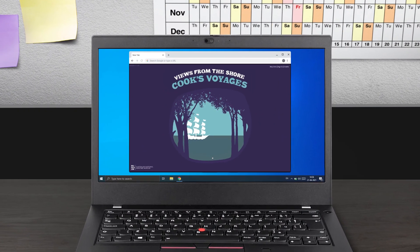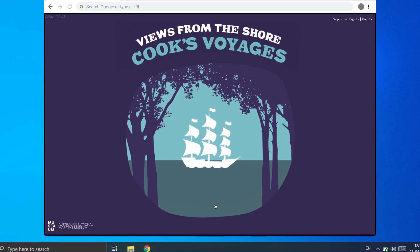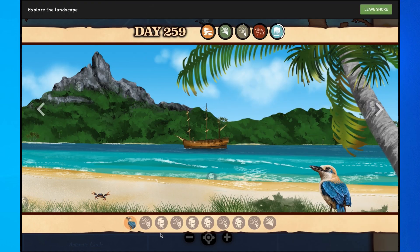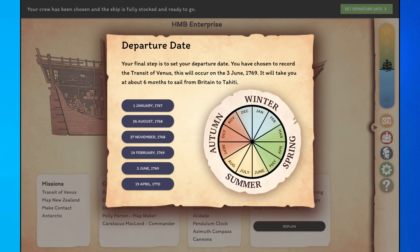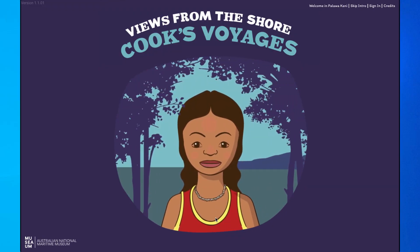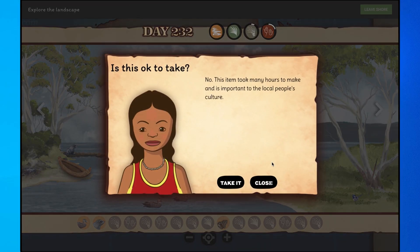Cook's Voyages: Views from the Shore was created to coincide with the 250th anniversary of Cook's Voyage up the East Coast of Australia. In this game, you take the role of an explorer leading an expedition to the Pacific Ocean, just like Cook. The game's narrator is a young Indigenous woman who guides your journey and challenges you to do things differently to Cook.